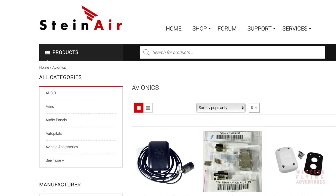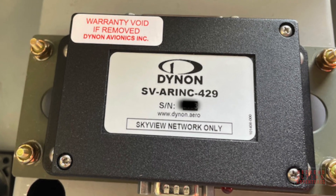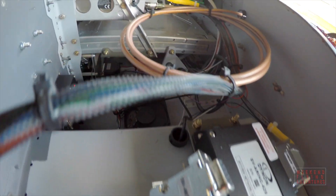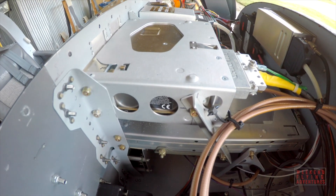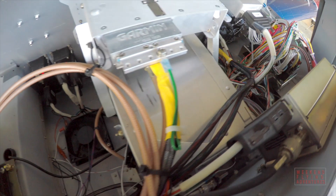I ordered most of the avionics and the wiring harnesses from Steiner, based in Minnesota. I'm really pleased with the work that they do and highly recommend them. They understand my SkyView system and how the RV-12 is designed, so the cables they sent me were just plug-and-play.